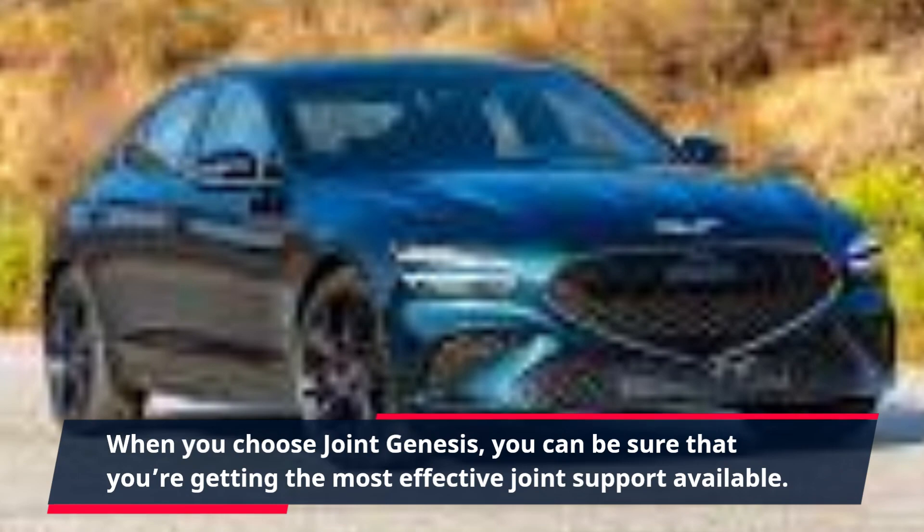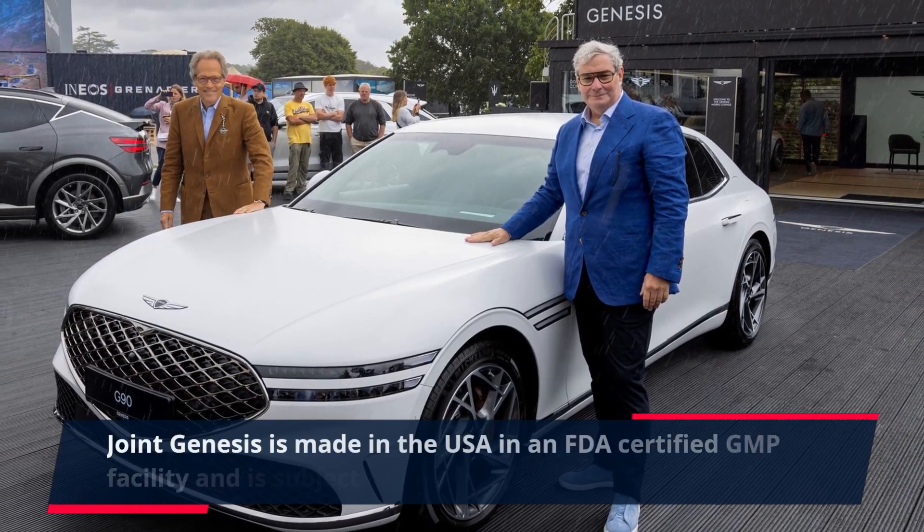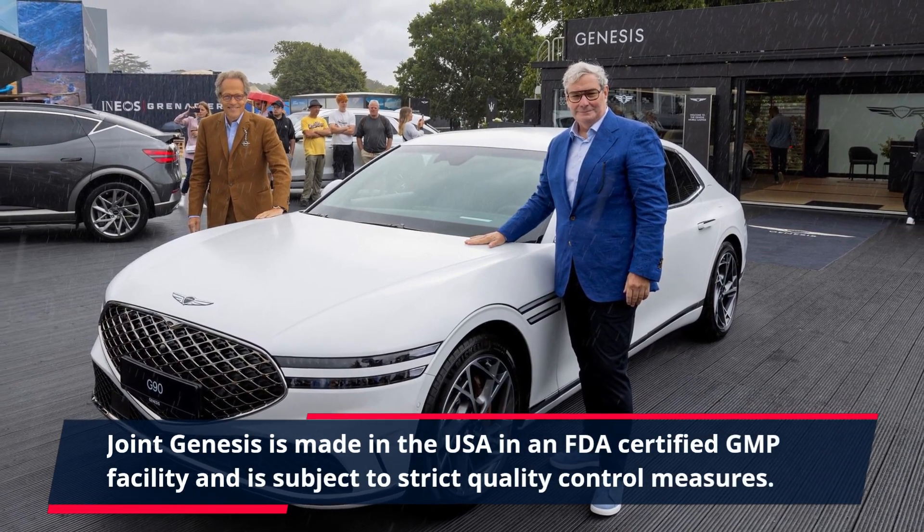When you choose Joint Genesis, you can be sure that you're getting the most effective joint support available. Joint Genesis is made in the USA in an FDA-certified GMP facility and is subject to strict quality control measures.